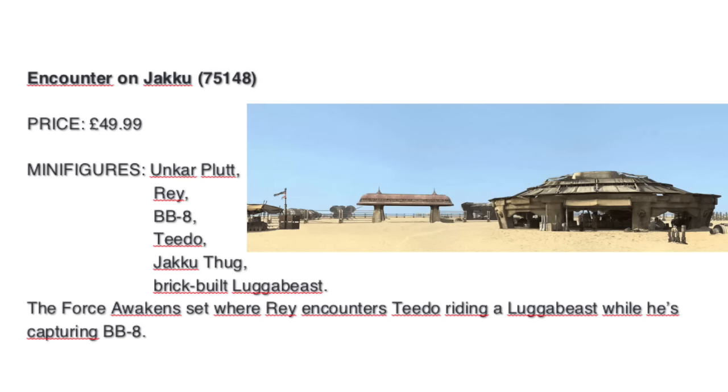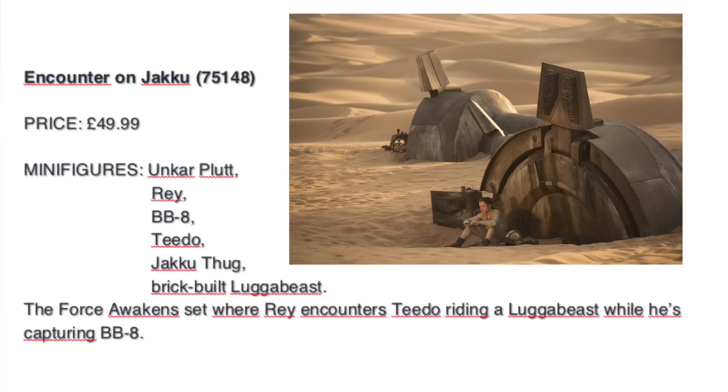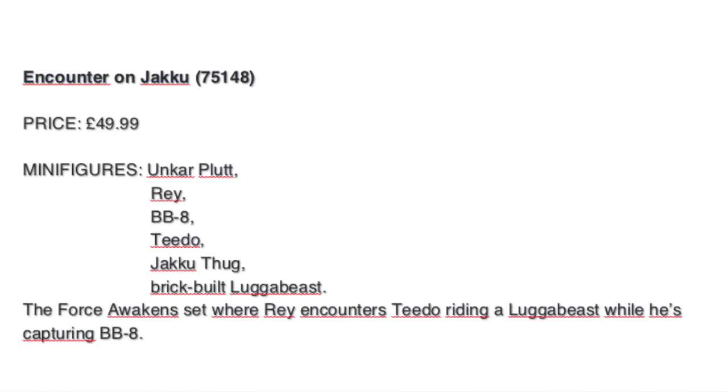There will definitely be Unkar Plutt's market. But I was hoping we also got Rey's home — you remember, in the foot of the AT-AT — it would have been very very nice.